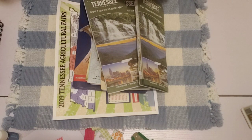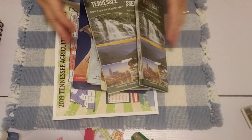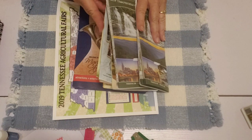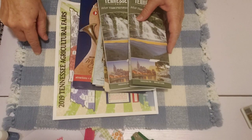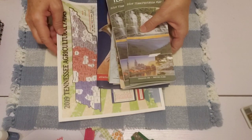I'm going to unpack my little craft bag here and share a few things with you, and maybe we'll even craft a couple of things. What I picked up at one of the travel centers in Tennessee were several really nice-looking travel brochures.